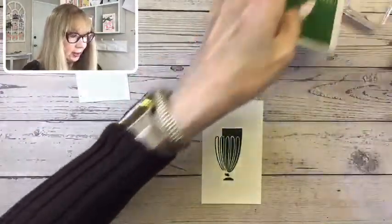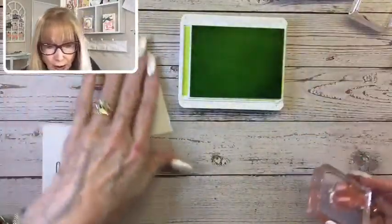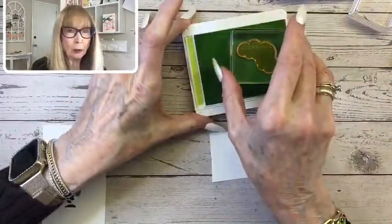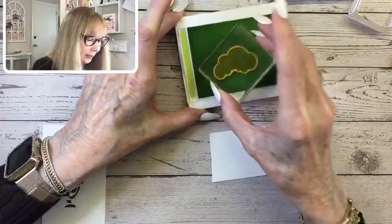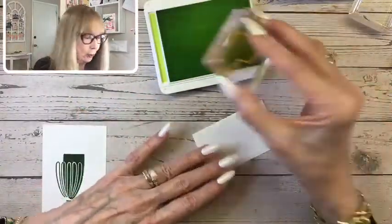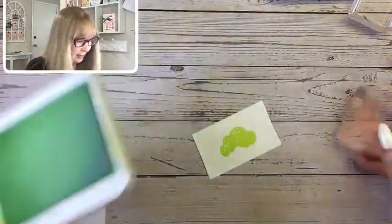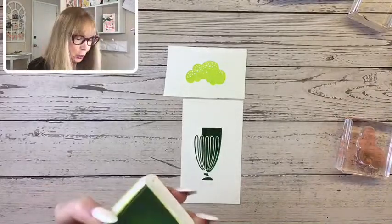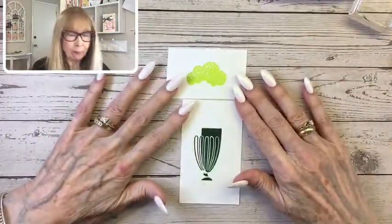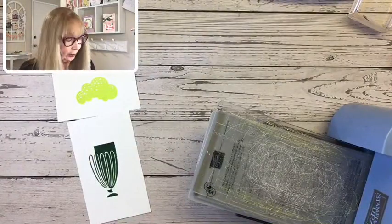We're going to use Parakeet Party for the ice cream coming out. The sample I saw was made using Mint Macaron, thinking of mint ice cream. I thought this color looked pretty good — it's not as subdued as the mint. I wanted kind of a bright shake, so Parakeet Party is what I used. Maybe lime limeade or something. Matcha — great idea, Tammy! I'm going to get out my mini machine and dies and we are going to cut these guys out.